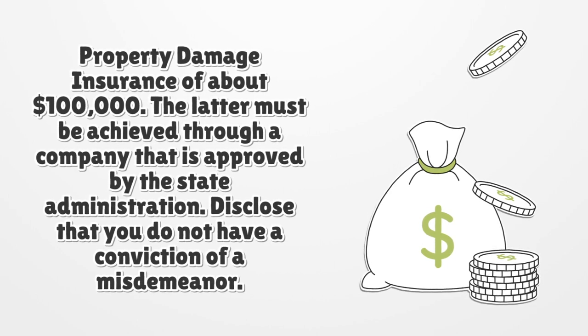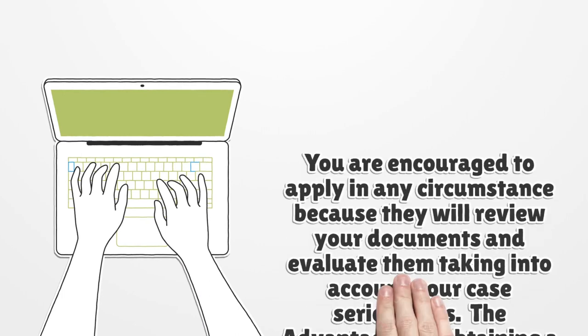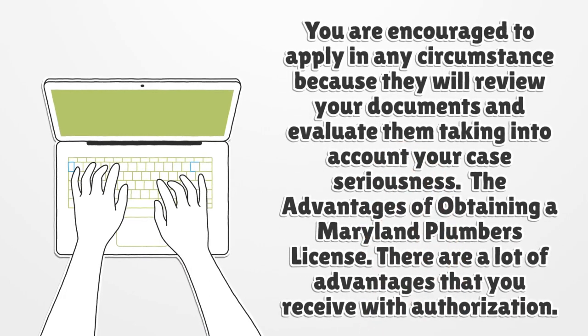Disclose that you do not have a conviction of a misdemeanor. You are encouraged to apply in any circumstance because they will review your documents and evaluate them taking into account your case seriousness.